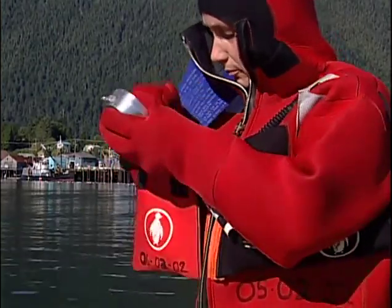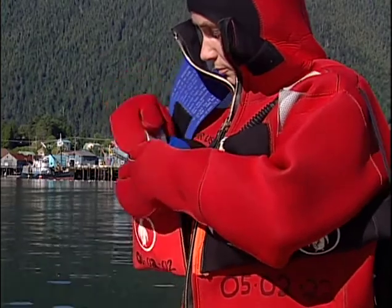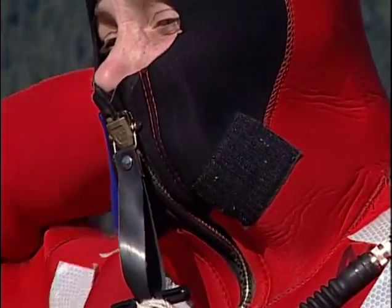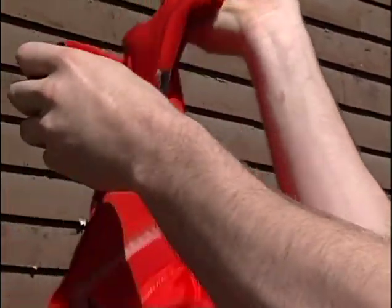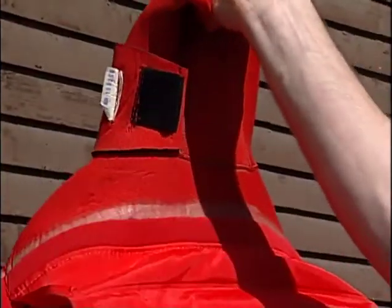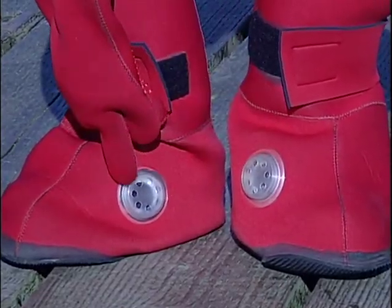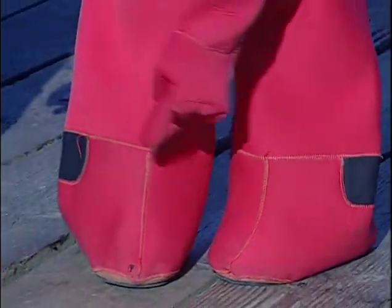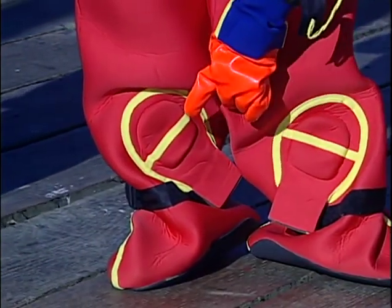Pockets for lights and other survival gear are an important feature on an immersion suit. On some brands, you can add pockets which zip into the flotation collar or slide over the arm. All immersion suits have a face flap that protects your nose and mouth. Some have Velcro attached to the back of the face flap to hold it open while donning the suit. Many immersion suits also have one-way exhaust valves built into the legs, designed to let air out without letting water in, intended to prevent trapped air from causing a person to float head down in the water.